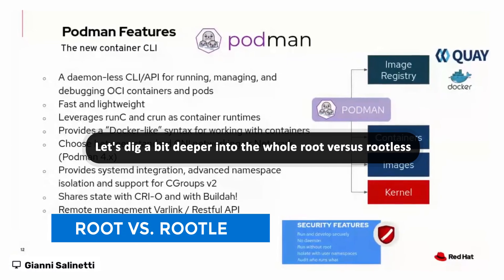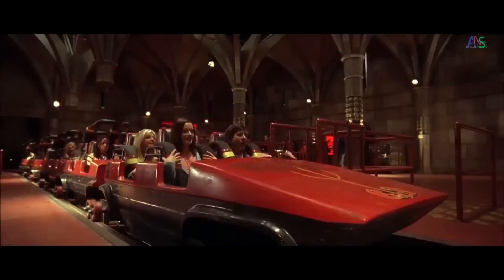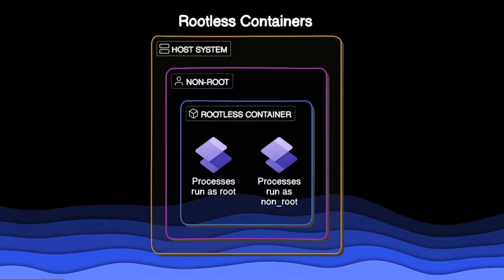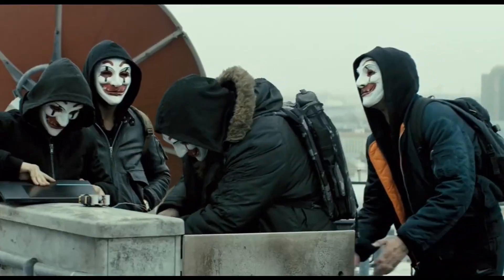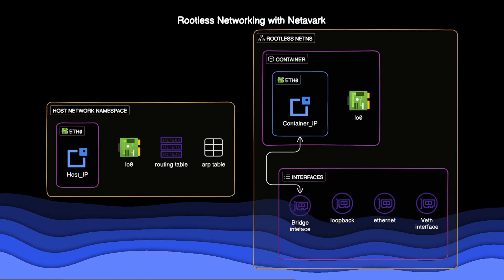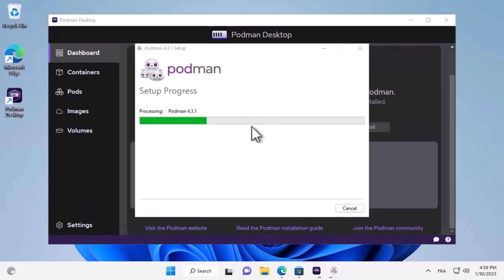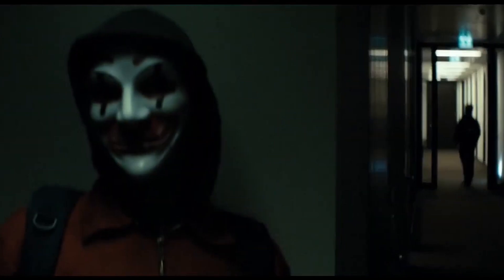Let's dig a bit deeper into the whole root versus rootless thing. Think of your computer as a theme park, and your application is the super awesome rollercoaster everyone wants to ride. If you're running the application as root, it's like leaving the control room unlocked — sure, it's easy to get in and out, but it also means anyone could sneak in and mess with the controls. Some mischievous hacker with too much free time could cause all sorts of chaos. Now imagine the same theme park, but this time the control room is locked and only you have the key — that's the rootless approach with Podman. Even if there's a vulnerability in your application, the damage is limited because it's running as a regular user, not as root.